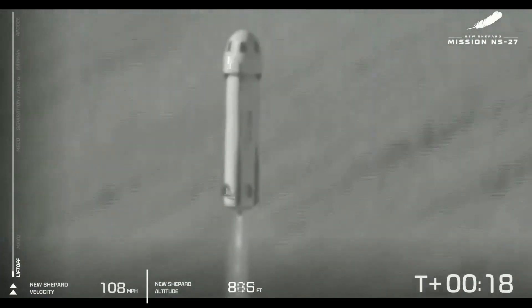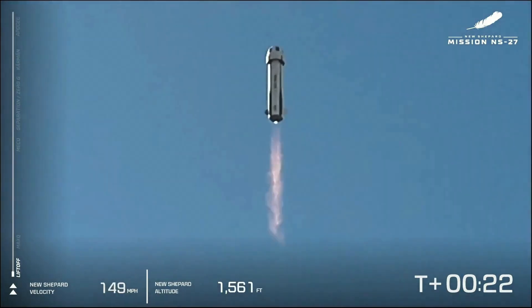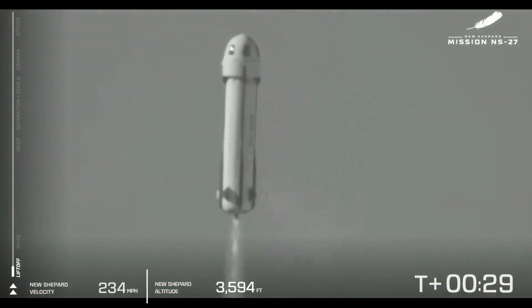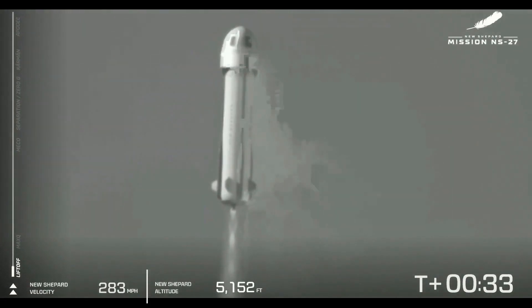New Shepard has cleared the tower and is heading to space. Our mission countdown is a little off from the actual countdown clock, and that's okay. We are heading up to space now. New Shepard is flying through the atmosphere; the BE-3 is providing 100% power level at this point.